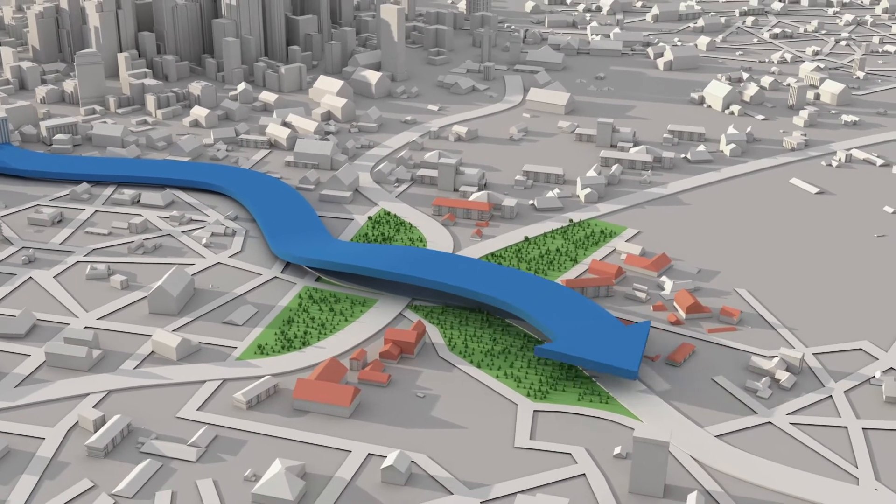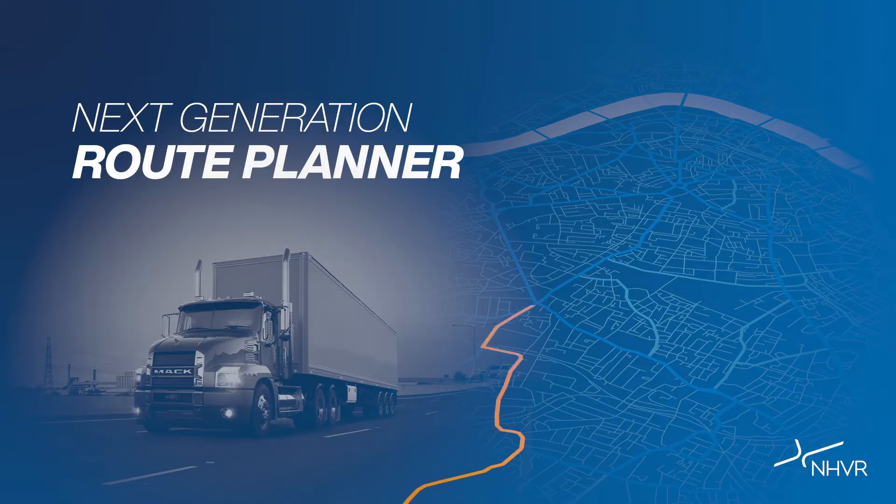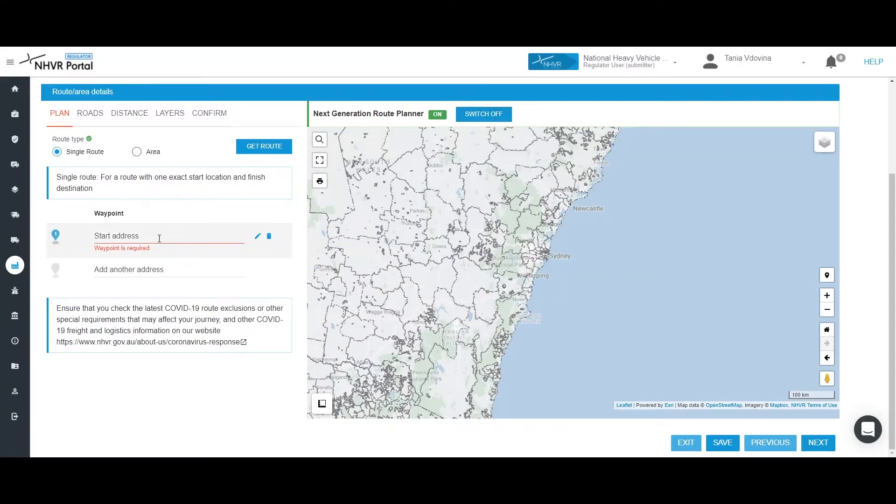Accurate networking maps and routing is essential for the industry's productivity. That's why we're enhancing the Route Planner's mapping capabilities to deliver a national, consistent, intelligent Route Planner platform for the heavy vehicle industry.